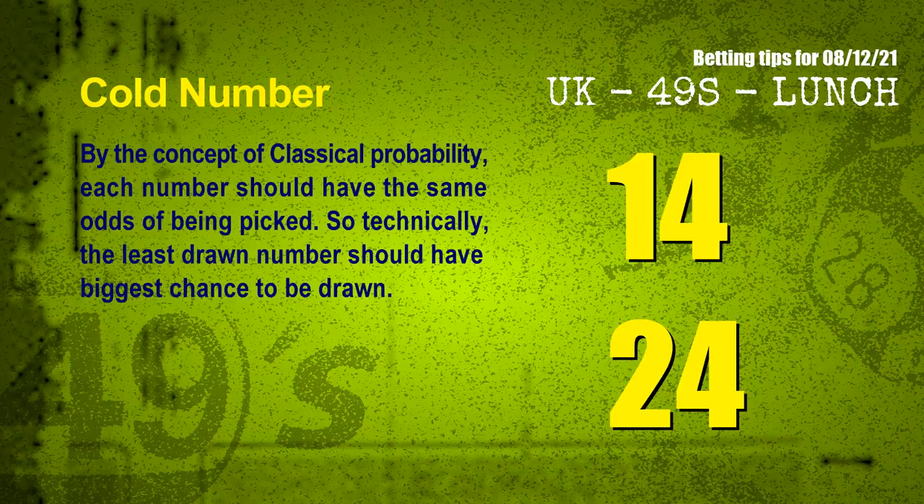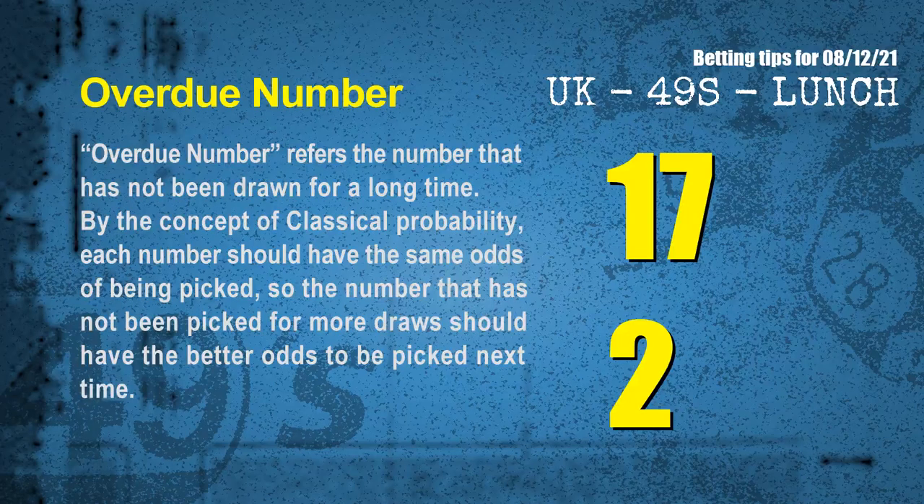At the end of this video, we have two more tips: cold numbers and overdue numbers. By the concept of classical probability, each number should have the same odds of being picked, so the least drawn number should have the biggest chance to be drawn. The coldest two numbers for the next draw are 14 and 24. Overdue numbers are those not drawn for a long time — the most overdue two numbers are 17 and 02.